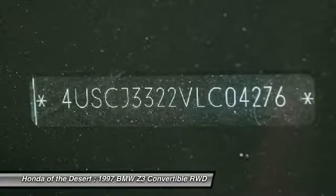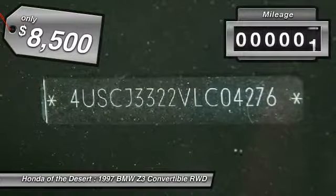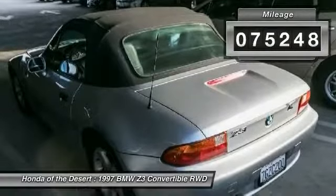The Z3 will deliver a solid combination of performance, handling, and economy, and is priced below $10,000. This vehicle has less than 80,000 miles.